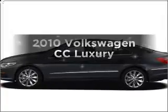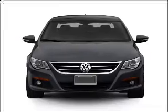Get noticed in this 2010 Volkswagen CC. If you're looking for an automobile with great attributes, look no further.